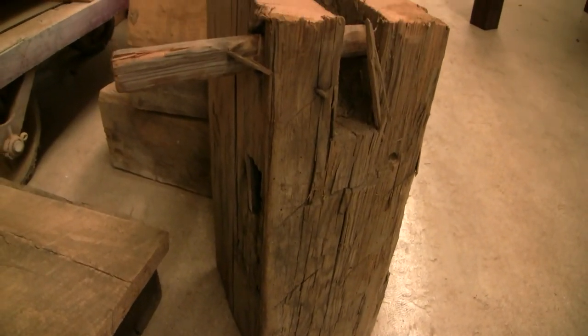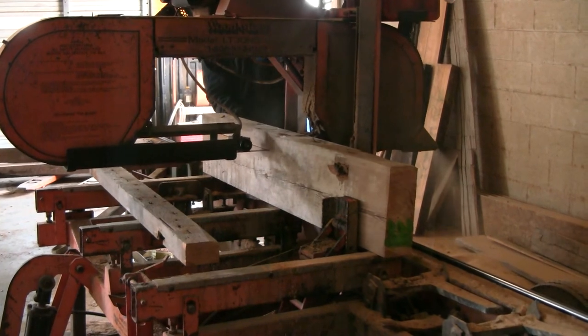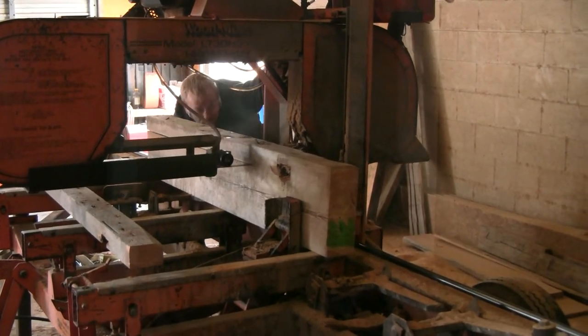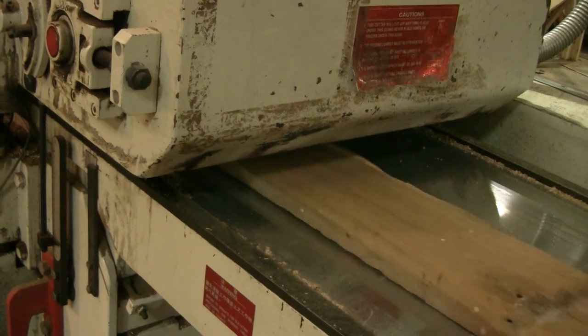It's not an easy process to go from a beam that used to hold up the frame of a barn into a mantle. It takes many steps — piece by piece we slice and choose faces and characteristics that we'd like to keep, and the patina we'd like to preserve. The moment we mill it, you don't get it back, so step by step, every process involves someone judging what face to keep and what characteristics of the wood to work around.